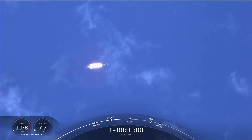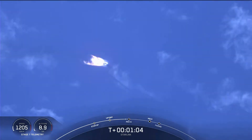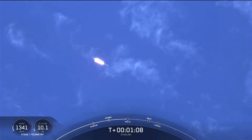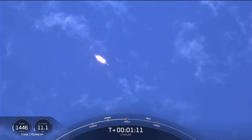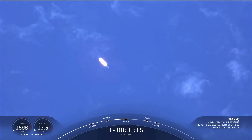Moments ago, we throttled the engines down in preparation for max Q, or the maximum aerodynamic pressure that the rocket will see. Vehicle is supersonic, and we should be passing through max Q here in just a few seconds. Vehicle has reached maximum aerodynamic pressure.